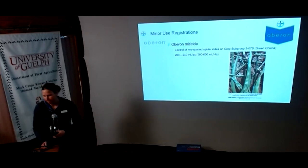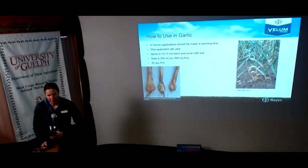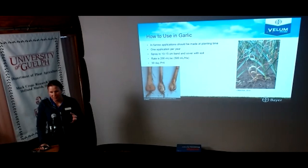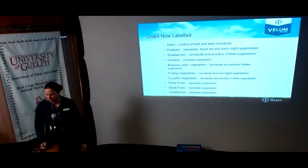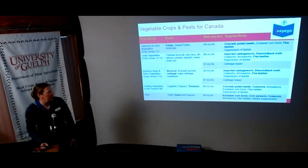A quick update on Admire — there have been some label changes. As of May 2023, essentially for this season, we need to be using the newest label, which means canceled uses for in-furrow applications on a number of crops, and foliar applications on a number of crops have also been reduced to one application, with additional post-bloom restrictions. A minor use that just came through: if you're doing green onions, Oberon is now available as a miticide.